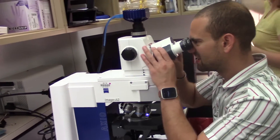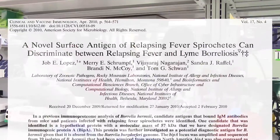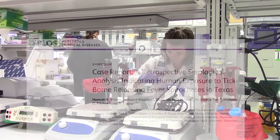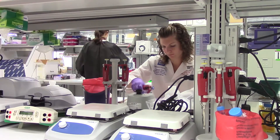Over the past decade, Dr. Job Lopez and his team have demonstrated the ease of bacterial transmission from ticks to mammals, developed molecular tests to detect exposure to the pathogens, and developed animal models that accurately mimic human infection in order to test new compounds to treat and prevent disease.